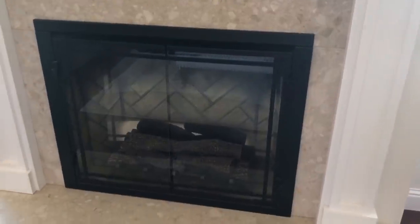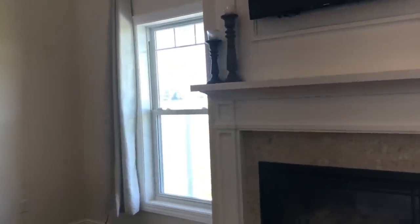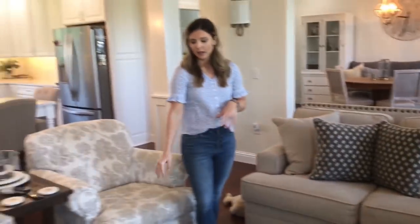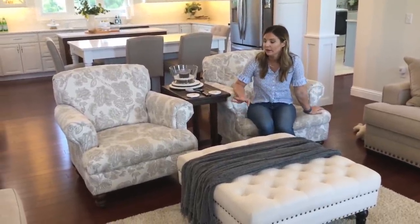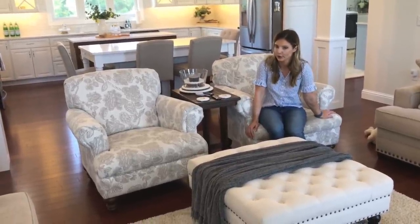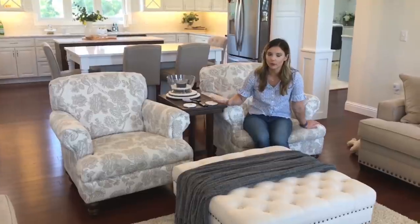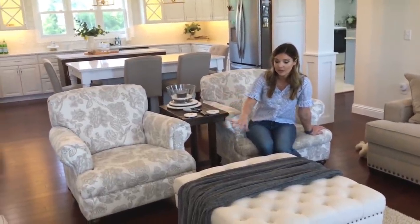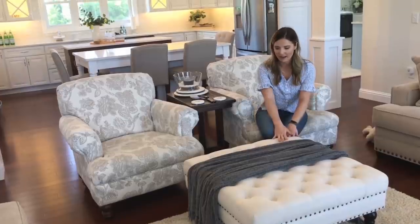In the future, hopefully by the end of summer, we will have plantation shutters in here. I just like clean and crisp lines, so I'm going to get rid of the curtains and add the plantation shutters — I'm so excited about that. Something super functional about this room is the ottoman. The club chairs are from Klossner Home Furnishings — I custom picked out the fabric on those. The ottoman is from Amazon; we love it because it moves around, though it probably needs some WD-40.